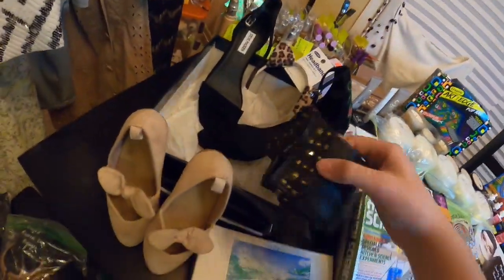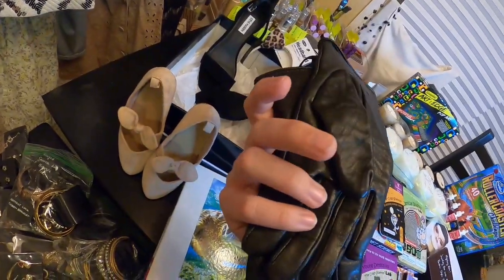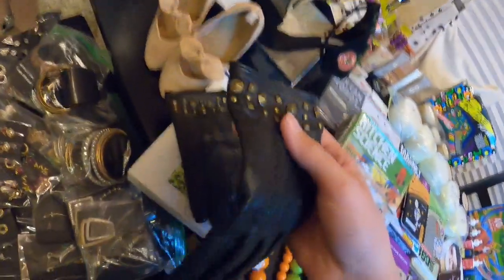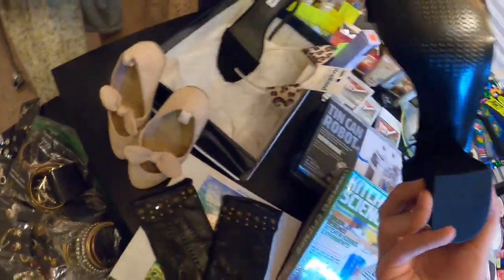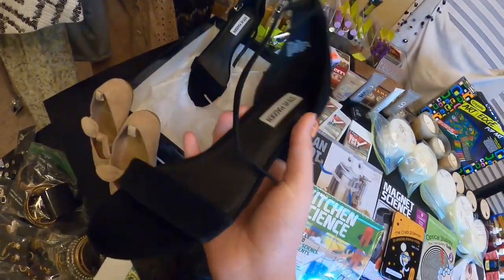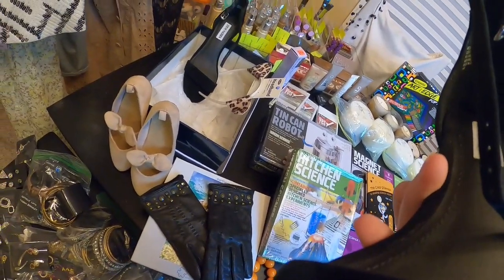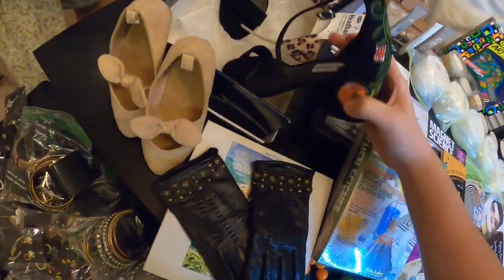Over here we have some Banana Republic leather gloves. They're brand new — they don't look like they were ever used. They're in very decent condition. Also over here we have some Steve Madden shoes. They have a rose on the back. They're very nice, great condition. They are a size 7 — Inca 7M, I believe. They're brand new.